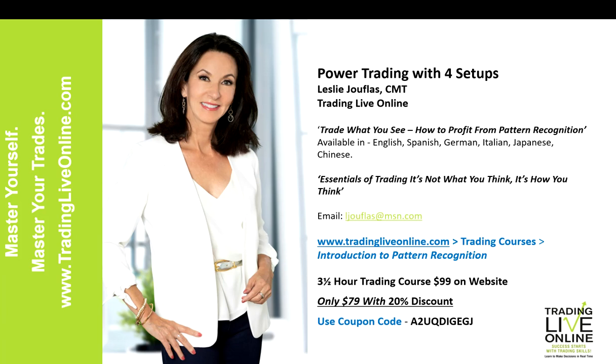Hello everyone and welcome to this presentation. I'd like to thank Trade Out Loud and Timing Research for inviting me back for the Synergy Trader. I'm always excited to do some of these topics and hopefully provide some valuable information for those of you learning trading. Today I'm going to be showing you power trading setups — four of them. I'm Leslie Juflis.